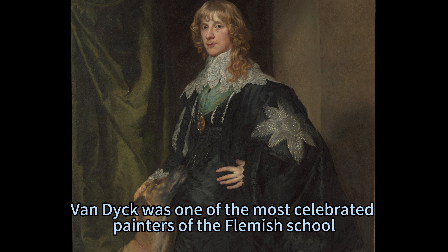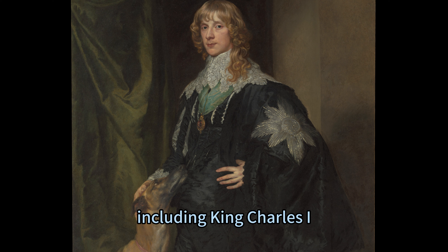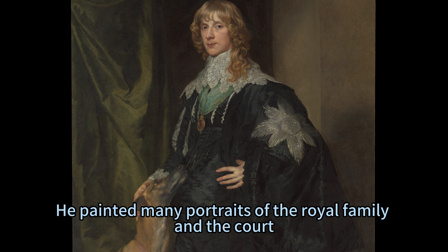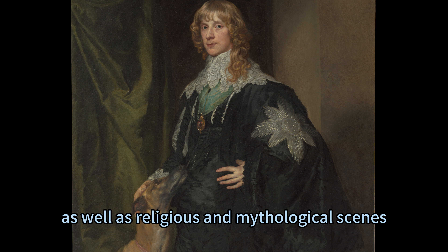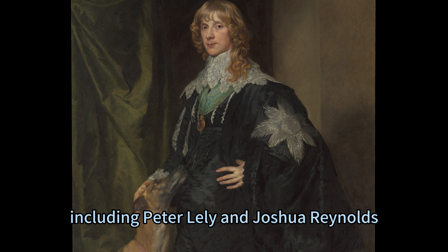Van Dyck was one of the most celebrated painters of the Flemish school. He worked for many powerful patrons, including King Charles I, who appointed him as his principal painter. He painted many portraits of the royal family and the court, as well as religious and mythological scenes. He influenced many artists after him, including Peter Lely and Joshua Reynolds.